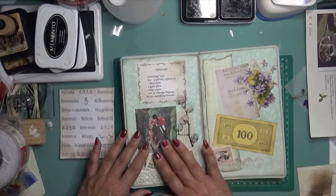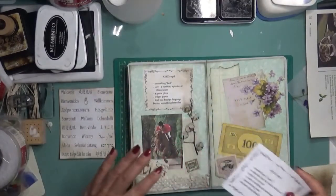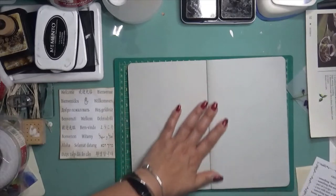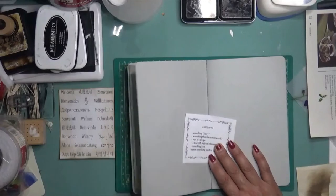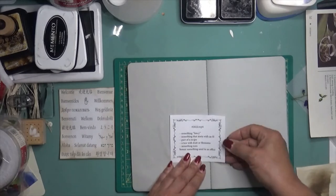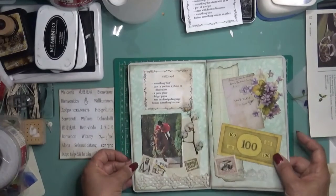So that is what I came up with for week three. Now for week four — we're not going to do that right now, but I will be back and we'll do it together. If you guys want to join along, we're going to have something fancy, something that starts with an H, part of a recipe, a tree with fruit or blossoms, something torn, and something used in an office. So there's the prompt for week four, and we're going to do that together.